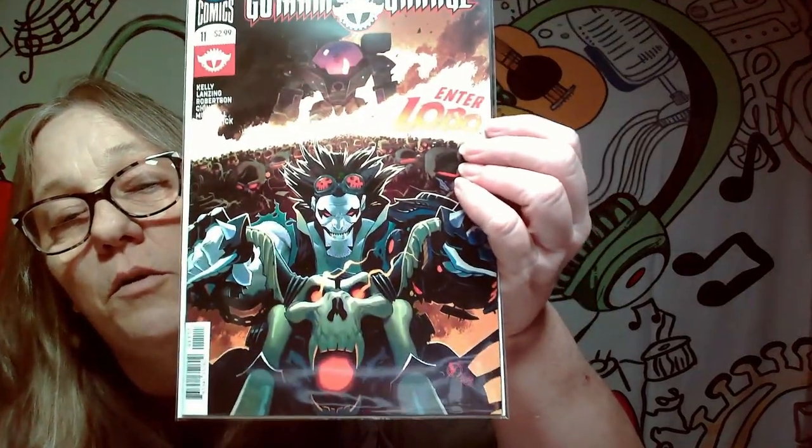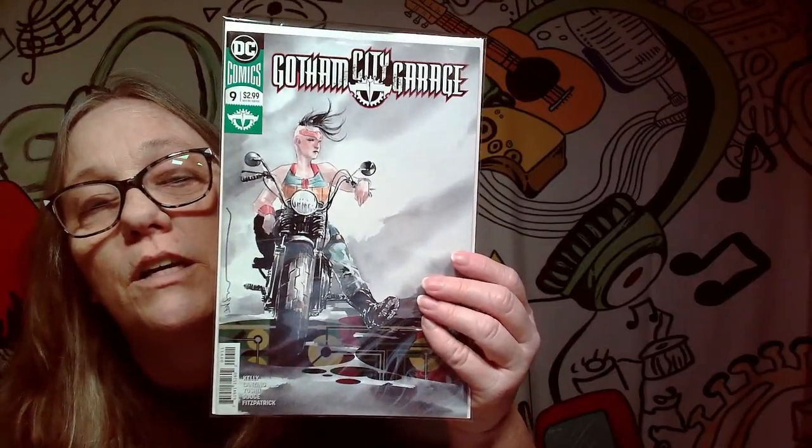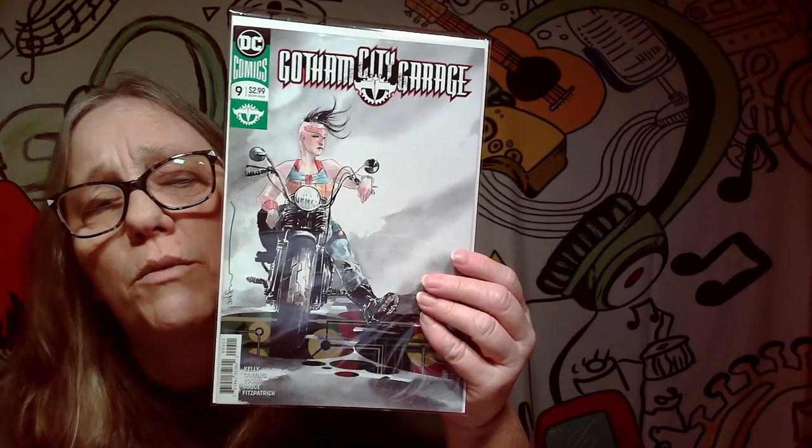Here's a few more — here's Gotham City Garage: Enter Lobo. This is a sick cover with Lobo on it, pretty awesome. That was number 11, and that was number 10, there's 11, and here's number 12 — Gotham City Garage. So probably not keeping these ones. They're really cool but I don't think I'm going to keep these. I really got to weed out the collection and they're not something I'm probably going to read. Here is another one, Gotham City Garage number nine. So we do have a small stack here that we aren't keeping, and a stack that we are keeping.